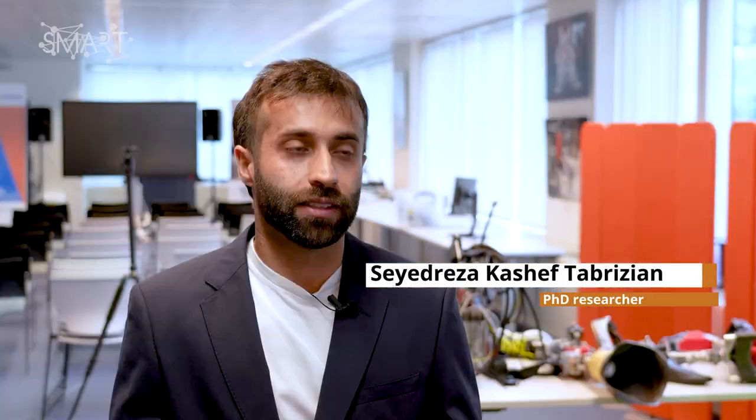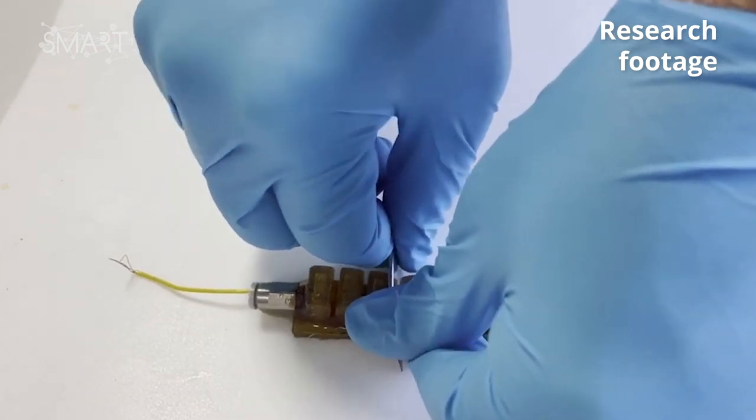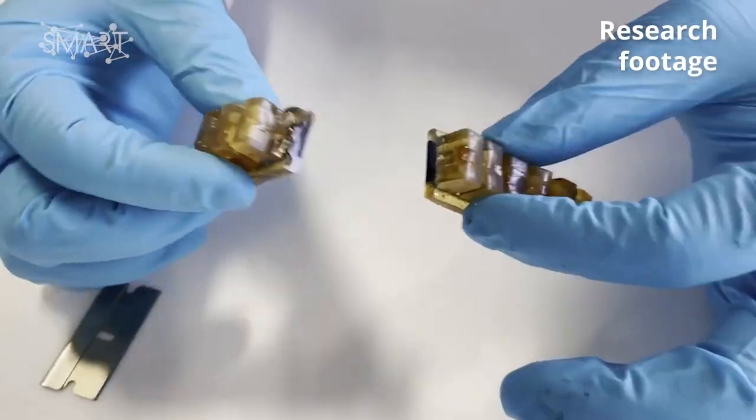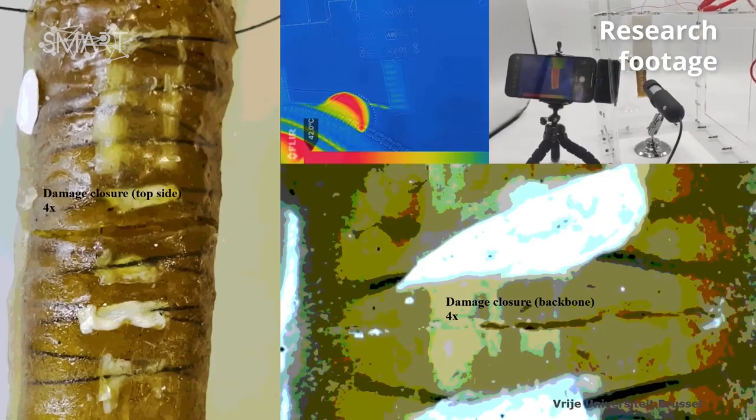The healing starts with damage detection — just as is the case for the human body, we have a brain and a nervous system that the information comes from. In robots we also have to integrate damage detection sensors. We know the damage, we know where it is and how severe it is, and based on that we decide what to do. Based on the material, sometimes we need to apply temperature, sometimes we need to increase the humidity or change the pH. We try to make this ability integrated in the system.